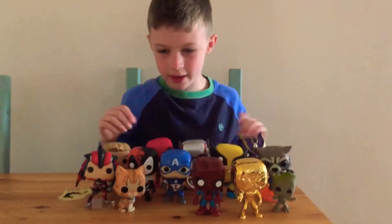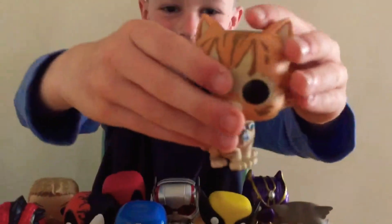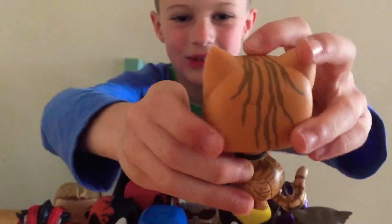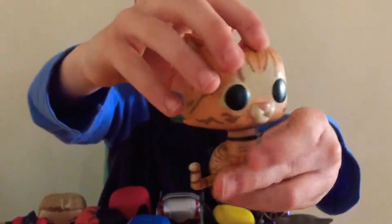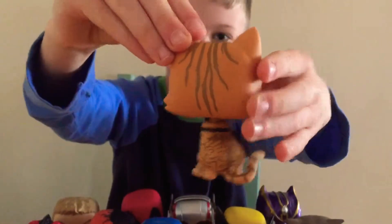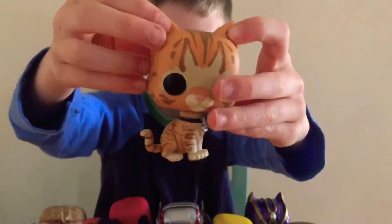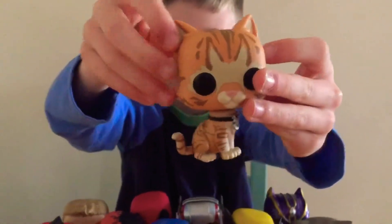Number 1 is Goose the cat. He is a really cute figure. I like the detail on the feet and the tail. I really like the ears and how they've actually tried to make it look like he's got fluff there. I really like it.